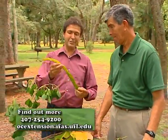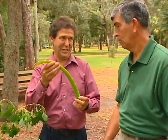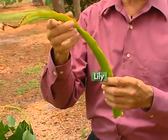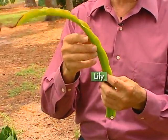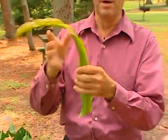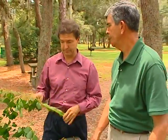Here's a surprise — here's a lily that's toxic to touch. People don't think of lilies being that way, but lilies are poisonous. Often it's the sap we're talking about. You can touch the plant with no problem, but if the sap gets on you, you've got a rash.